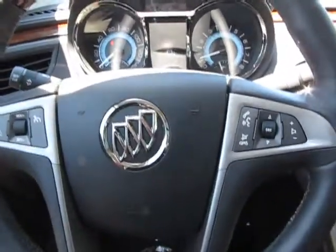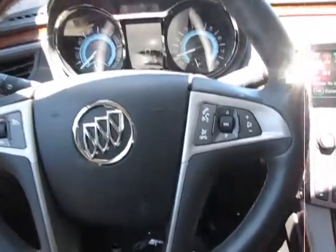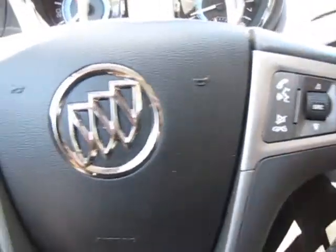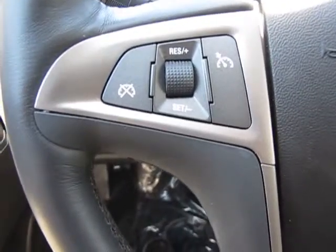We'll turn the radio down a little bit for right now. As I mentioned, wooden leather steering wheel and a fully functional steering wheel with your Bluetooth, sound controls, and your various options for your dash.